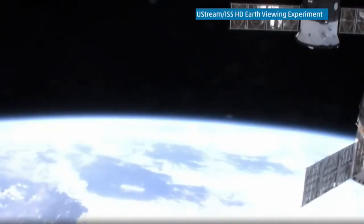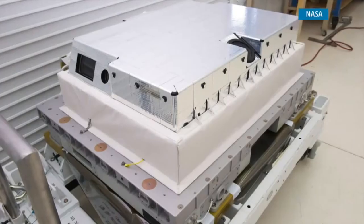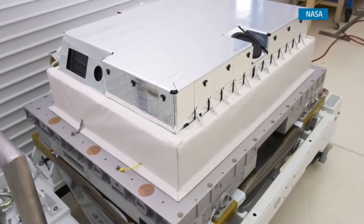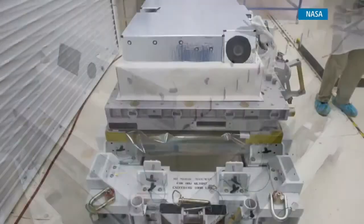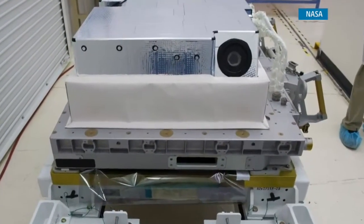The video is not recorded on the space station — what you see is real-time. High school students helped to design the camera's components, and NASA is looking closely at the video to determine if the harsh radiation of space has an effect on the quality.